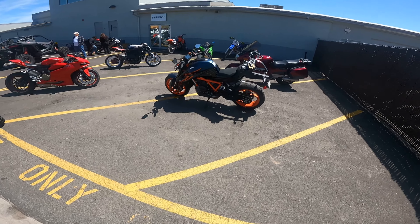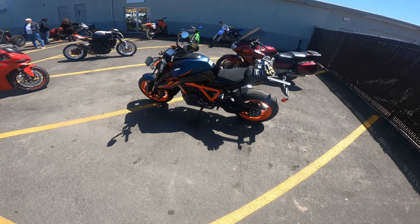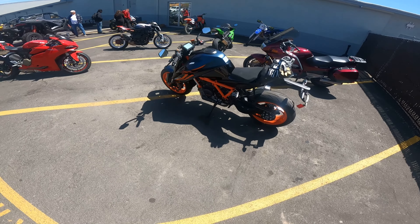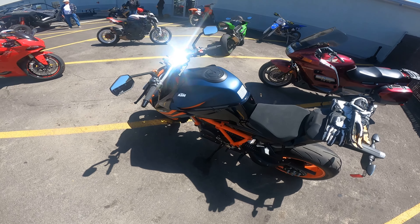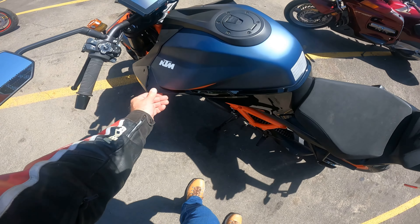Alright, I hope everybody out there is doing well. Today I'm at the dealership — I just got my first 600-mile service done on my Super Duke, and now she is ready to rip. I figured I'd come out here and do a little bit of videoing and go through some of the different modes and capabilities of the bike.